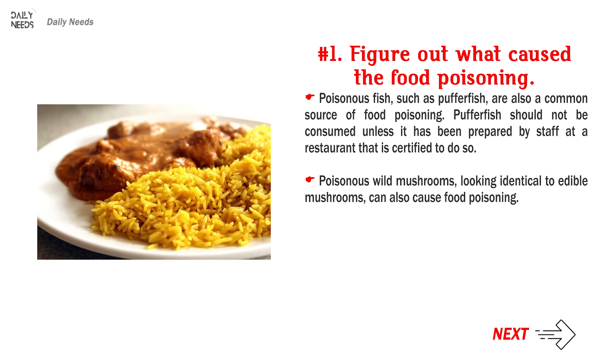Pufferfish should not be consumed unless it has been prepared by staff at a restaurant that is certified to do so. Poisonous wild mushrooms, looking identical to edible mushrooms, can also cause food poisoning.